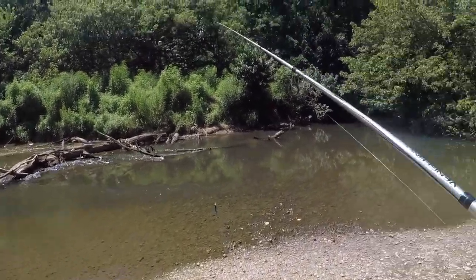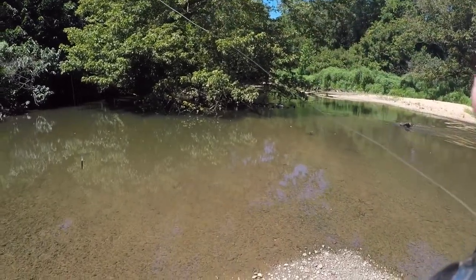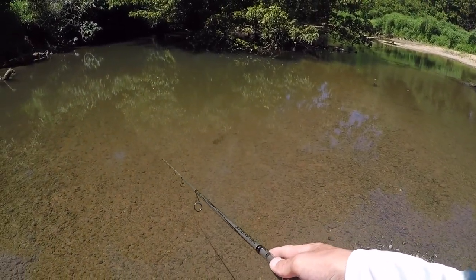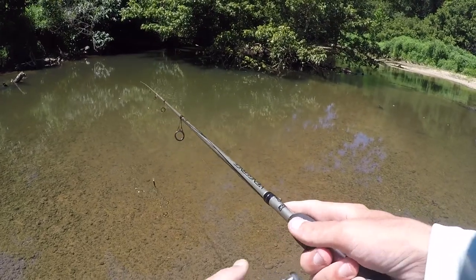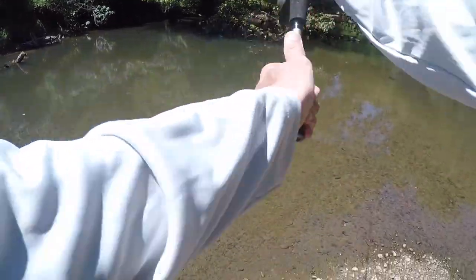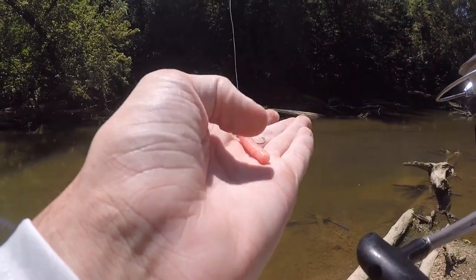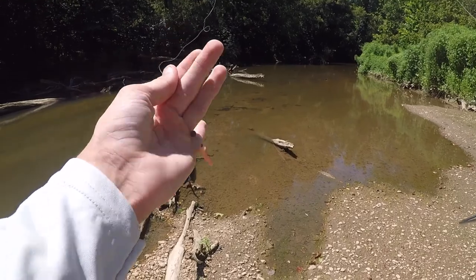New battery is in the GoPro. Got some more slow moving water. Oh, there's another one — I saw him, he swiped at it! What we're working with now, because I don't have any jig heads unfortunately, is just a little split shot hook with a piece of soft plastic. This is the smallmouth lair right here.